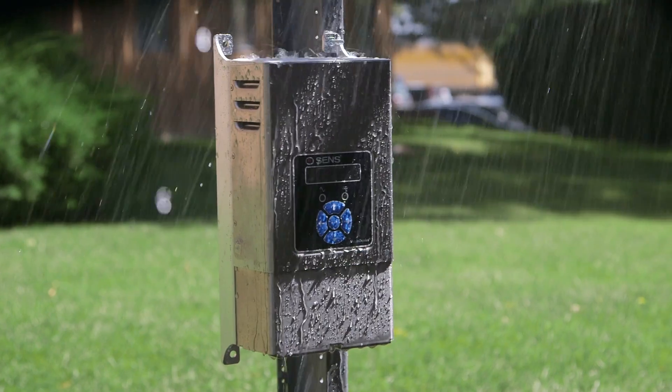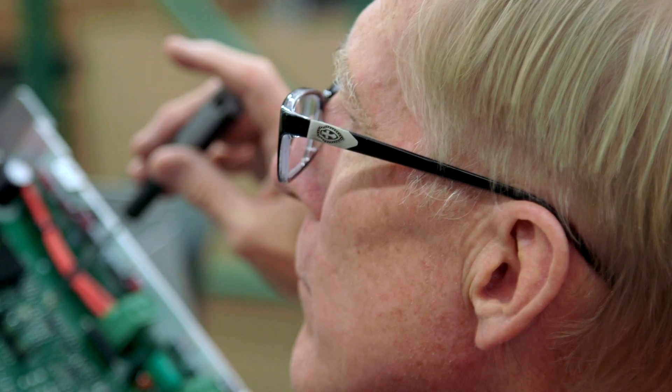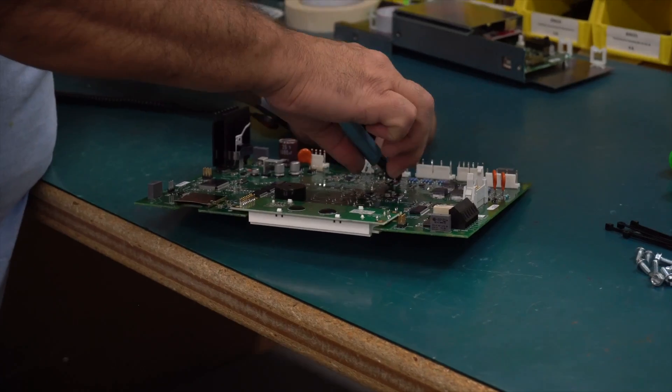Very sophisticated, energy efficient, and it's rainproof. Our people are passionate about creating, designing, and building the most reliable standby power products in the industry. And that's been the story of SENS ever since its founding — batteries are limited, they wear out.